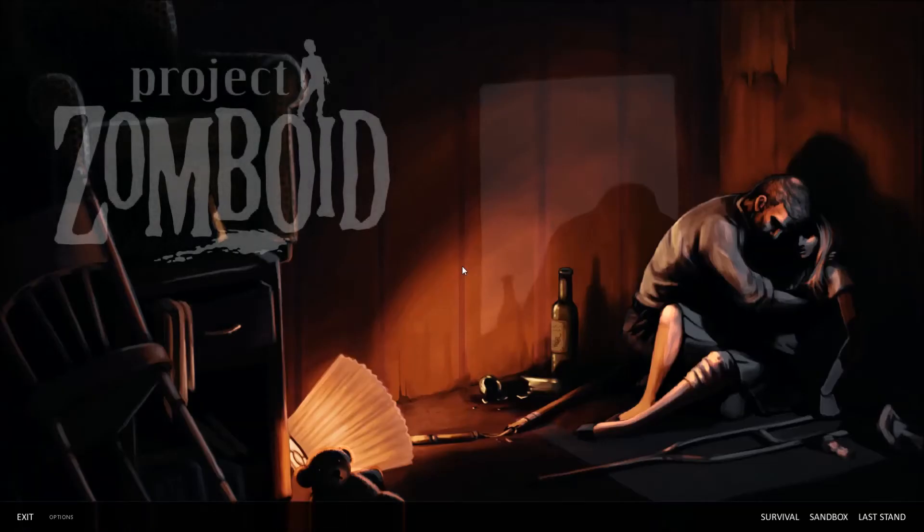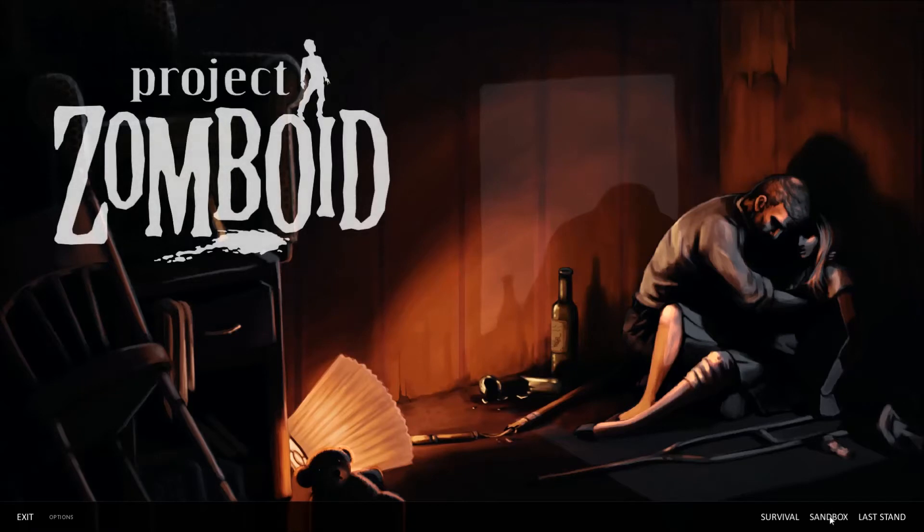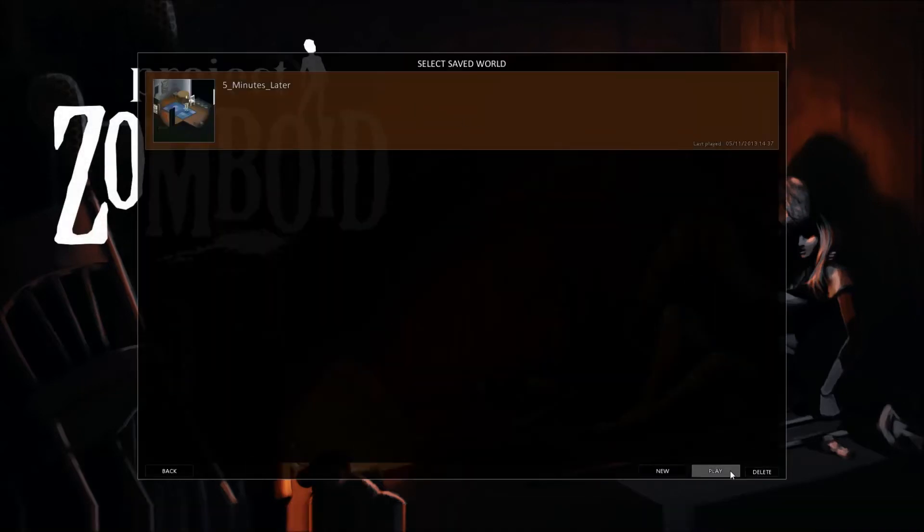Hello, welcome back for some more Project Zomboid. We're checking out that ominous looking house right on the other side of the street.